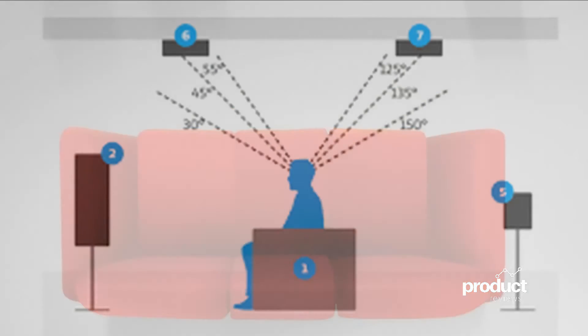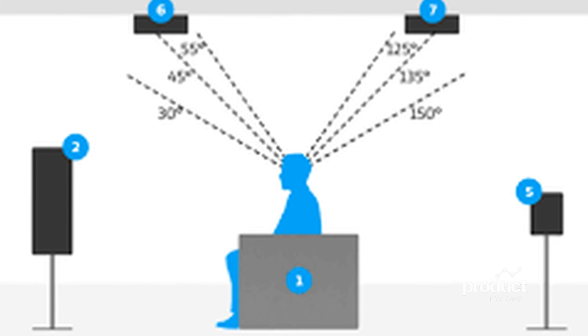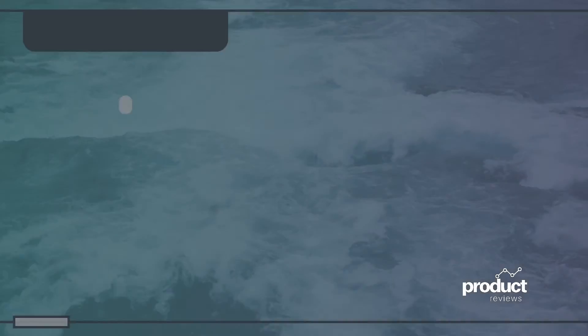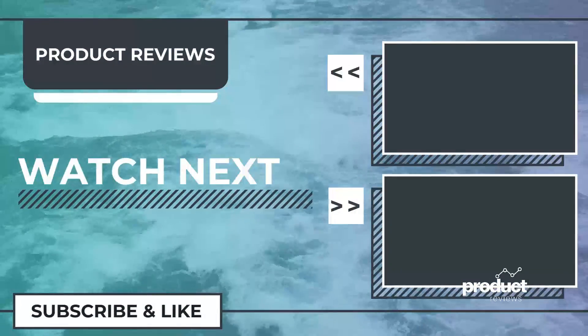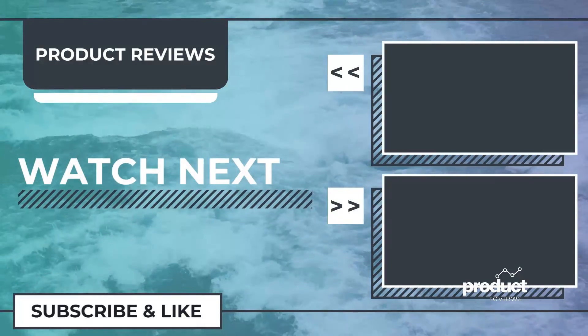Hope you enjoyed the video. Don't forget to subscribe so that you won't miss my next video. Comment your opinion about my video so that I can improve making my next video. Have a wonderful day, evening, or night, whichever part of the world you are from. This is Jason Peter, signing off.